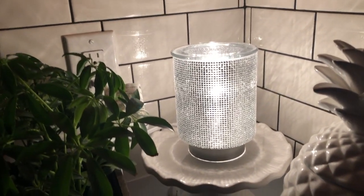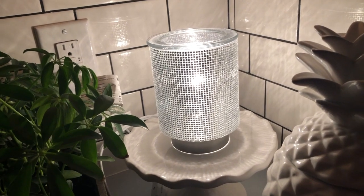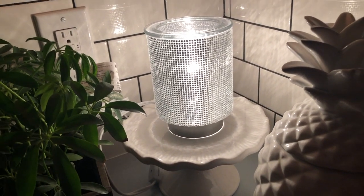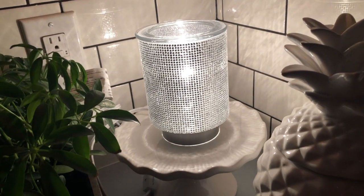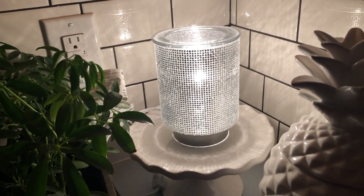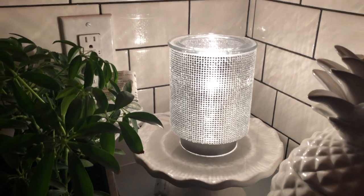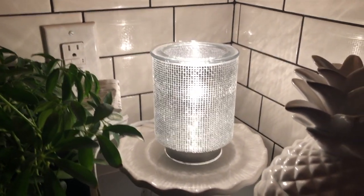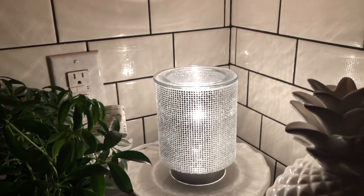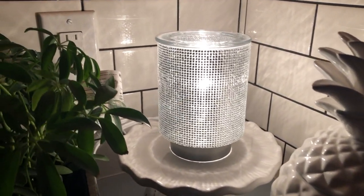Again, this is the Illuminate warmer, available January 1st. Just like the Stella the Unicorn warmer sold out within the month of July, I feel like this one is going to go just as fast. Consultants could only place one order to preview it for customers. Come January 1st when it opens to the public, I'm placing another order — I have a feeling this is going to go fast.